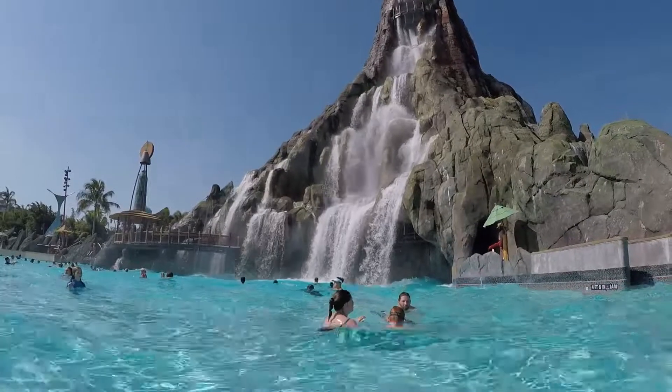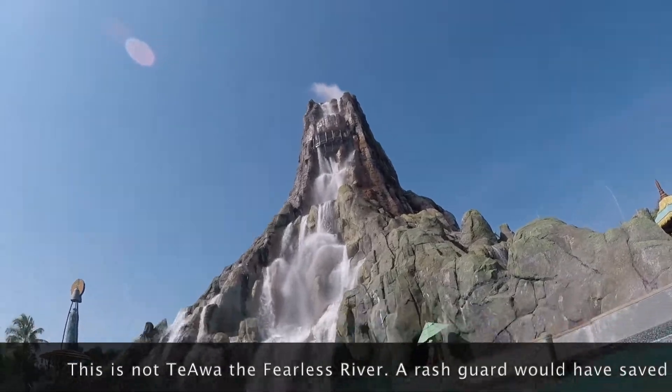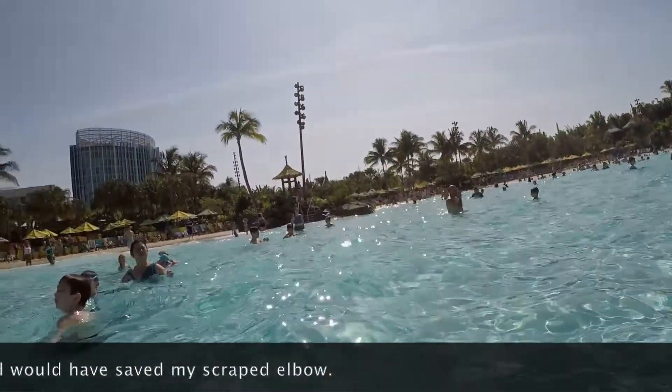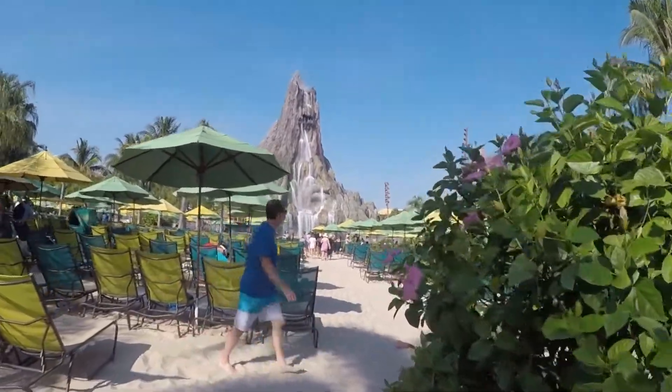Bonus tip: While waiting for your Tapu Tapu to indicate it's time to ride, get your thrill on along Tiawa, the Fearless River. Watch out for the areas that push out the water — it can be a bit tricky to navigate. If you want something a little low key, hang out at Waturi Beach and relax.